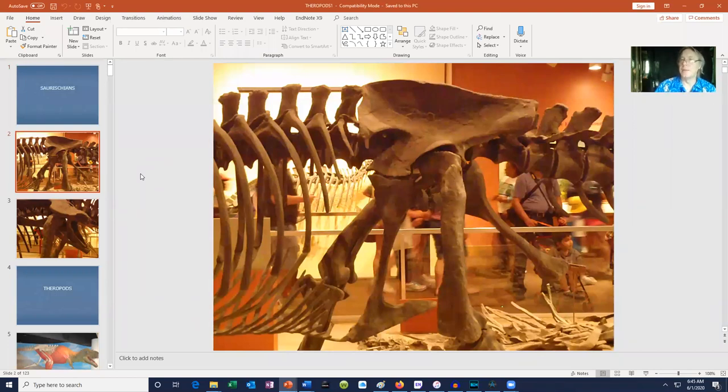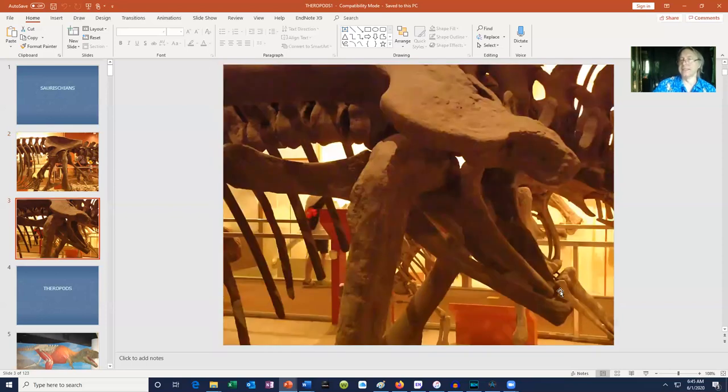When you look at a dinosaur hip, one of the first things you ask is whether the pubic bone is projecting forwards — in which case it's a saurischian dinosaur — or has the pubic bone rotated so it's projecting backwards, in which case that's an ornithischian dinosaur, or bird hip. This is not perfect, because some later theropods — including the closest relatives of birds — actually rotate their pubic bone backwards. While the saurischian hip is the feature of most saurischian dinosaurs, things can change later in a group.